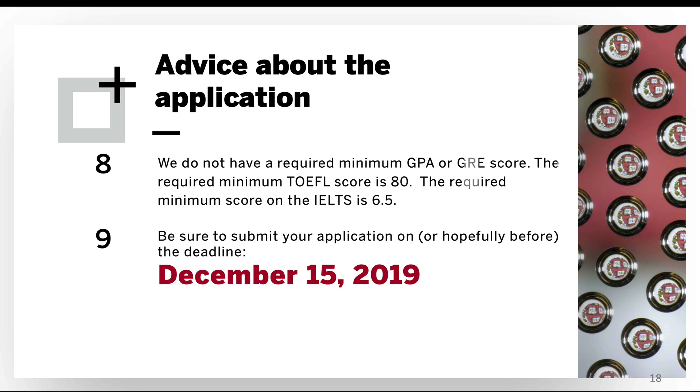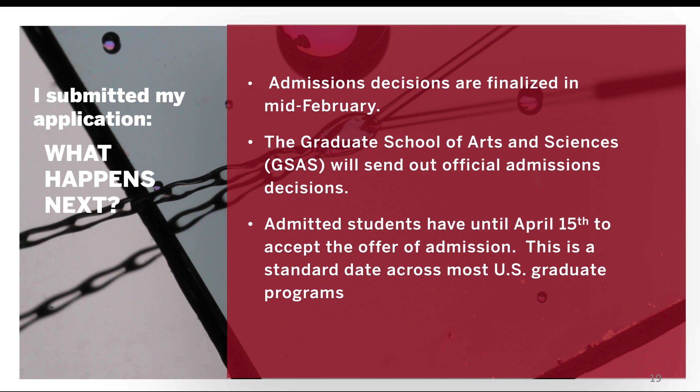Be sure to submit your application on or before December 15th. We'll review applications starting at the deadline through the beginning to middle of February, and finalize decisions in mid-February. At that time, the Graduate School of Arts and Sciences will send out official admissions decisions. For students admitted into our program, you have until April 15th to accept our offer of admission — this is a standard date across most U.S. graduate programs.